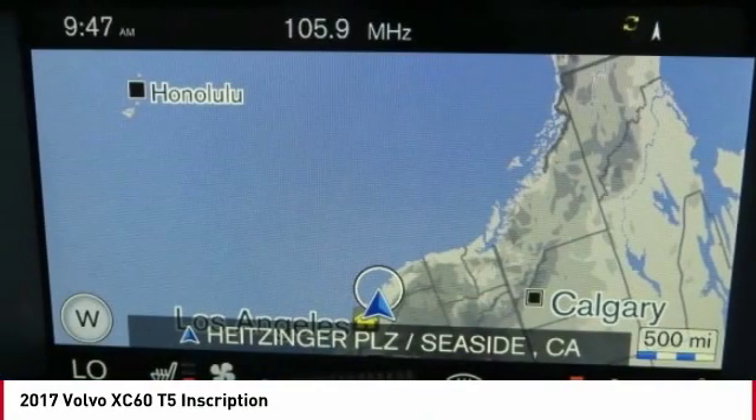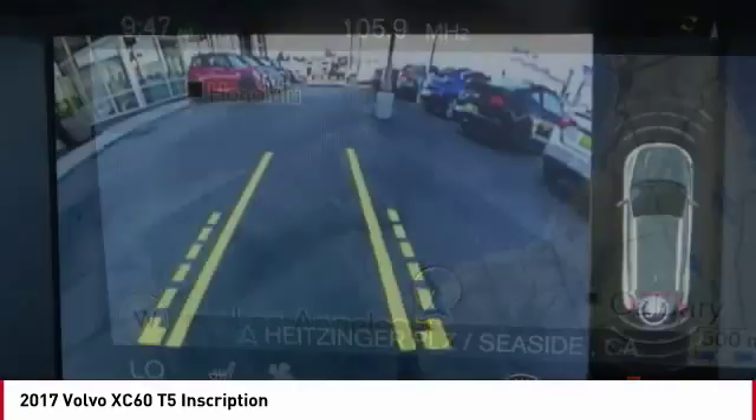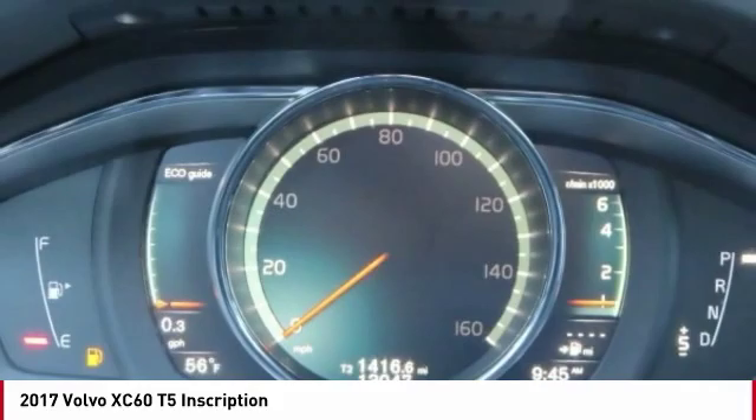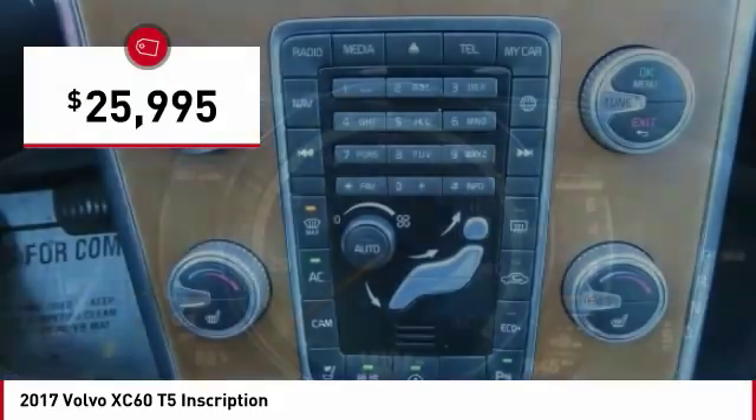the XC60 was named a Consumer's Digest Best Buy in the Cars, Pickups, Minivans, SUVs, and Hybrids category and is priced below $30,000.